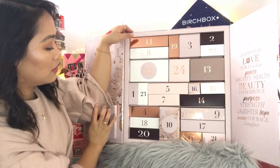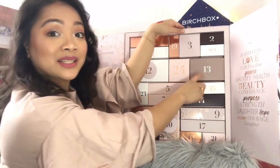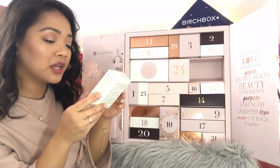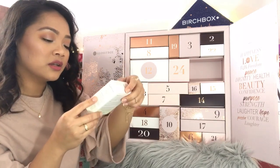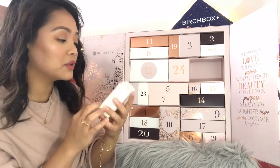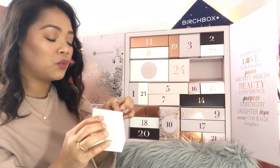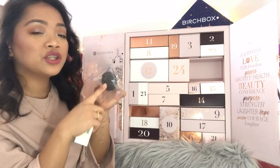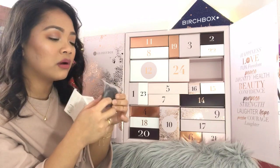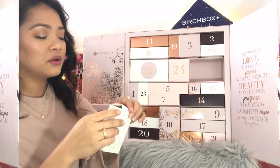Day number thirteen: a Karma Medju Charcoal Age Defense Konjac Sponge. I don't know this brand but the charcoal konjac sponge is really, really good — I've tried one before and I love it. You just soak it in water to make it spongy and then use it to clean your face. You can reuse it — that's really good.